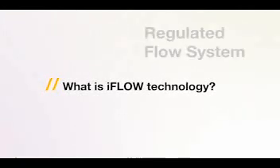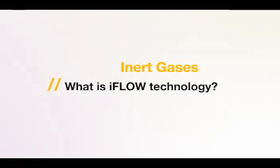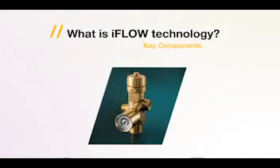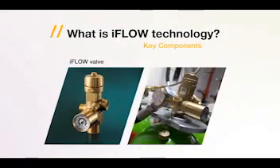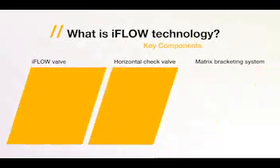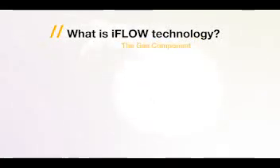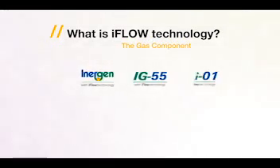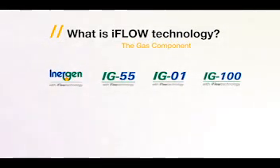iFlow is a revolutionary, internationally approved fire suppression system built around a proprietary regulated flow valve for inert gases. iFlow has three key components: the iFlow valve, the iFlow check valve, and the matrix bracketing system. The key gas options are either Inogen, IG 55, IG 01, or IG 100.